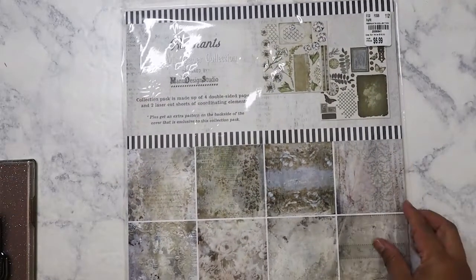Hi everyone! I've got a Tuesday morning haul that I didn't film — this is actually from last month, sometime in December before Christmas. It's a very small haul. I'm going to combine it with a Walmart haul from after Christmas that I also never got around to filming. Anyway, let me go ahead and show you what I got — I think there's something missing out of the bag.